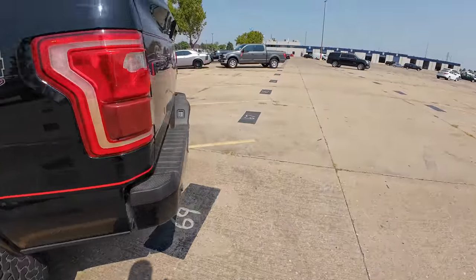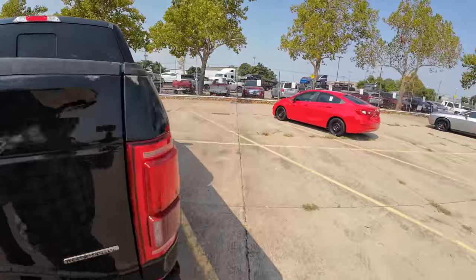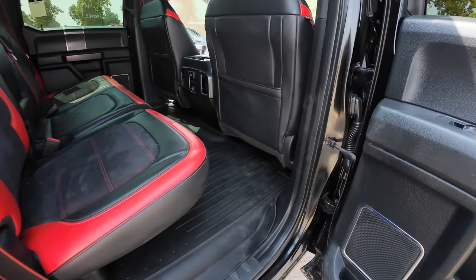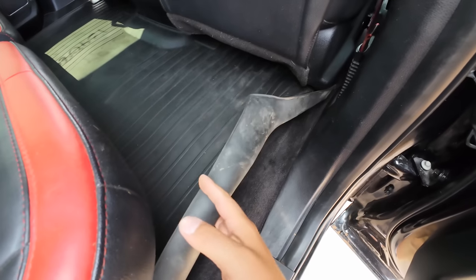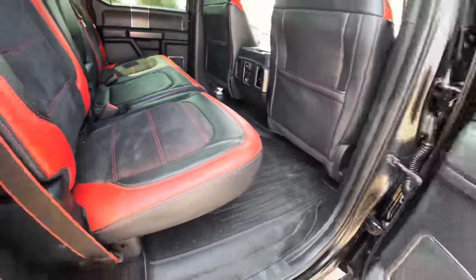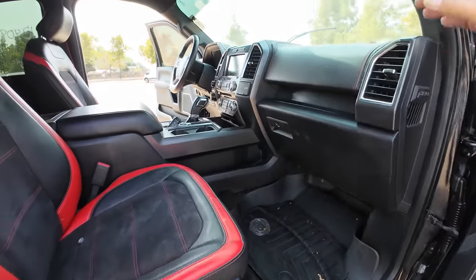The tires are 35x12.5/50 R20 — so 35s on 20s. Bed liner, looks like a skid plate back there, still got decent meat on the tires. The interior is nice — plastic over the carpets to keep everything protected. The seats look really nice in the back. The front seats not so much, but it does have the panoramic roof. This is a lot of truck.